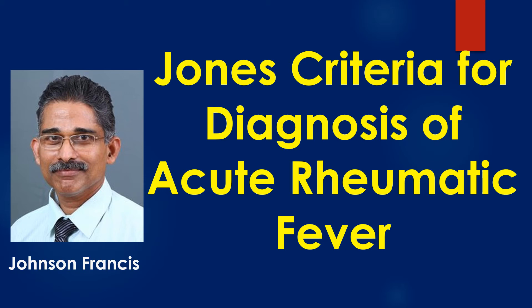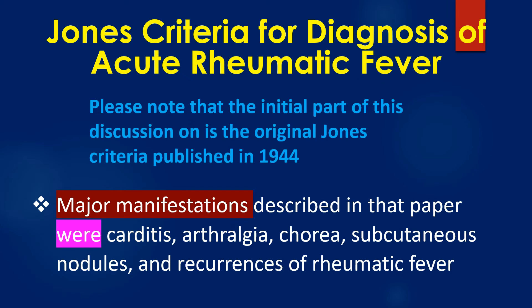Jones criteria for the diagnosis of acute rheumatic fever was first published in 1944. The initial part of this discussion is on the original Jones criteria published in 1944. Major manifestations described in that paper were carditis, arthralgia, chorea, subcutaneous nodules, and recurrences of rheumatic fever.